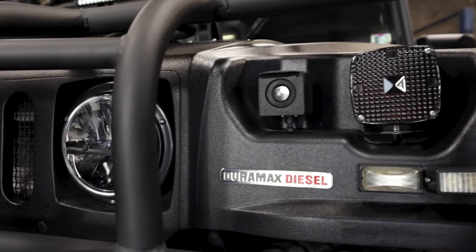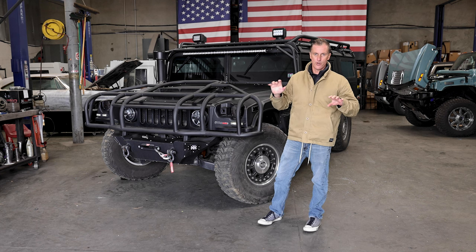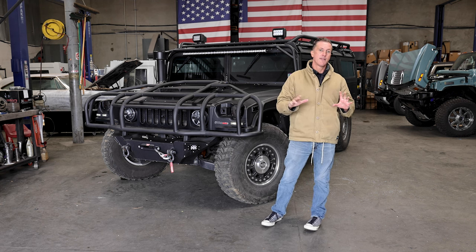Blacked out lights up here, full LED light package. We have a Wayland system — it has flashing lights and strobes. It does some really cool functions and features, very customizable.